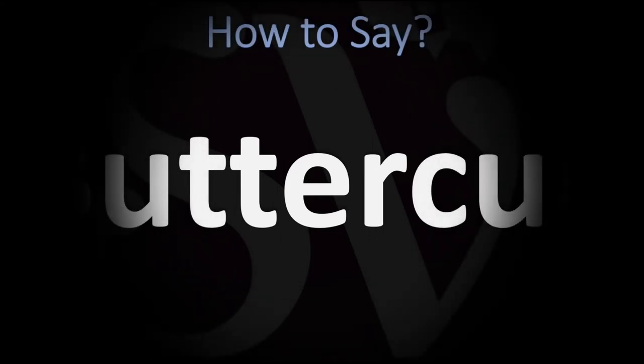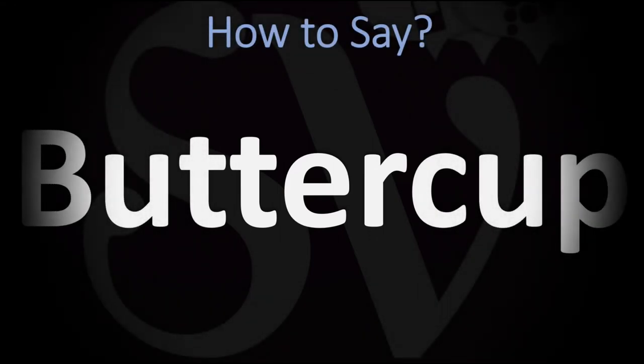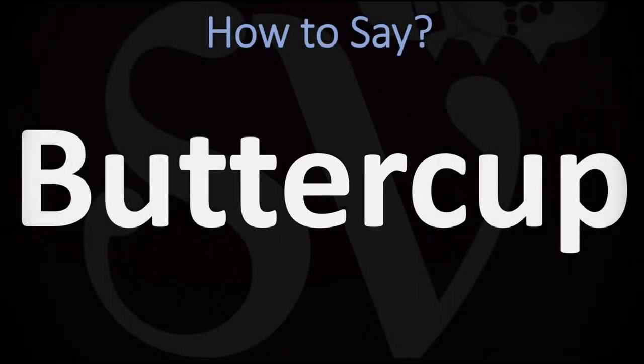We are looking at how to pronounce this word, as well as how to say more interesting plant names. Make sure to stay tuned and consider subscribing for more learning. This is a large genus of about 600 species of flowering plants.